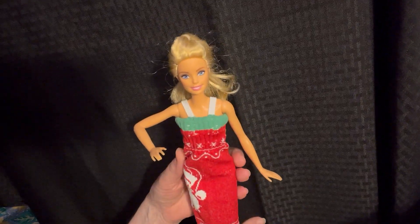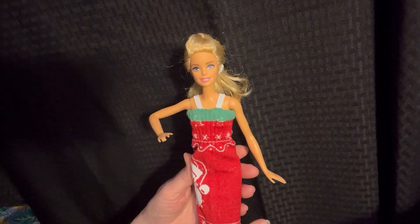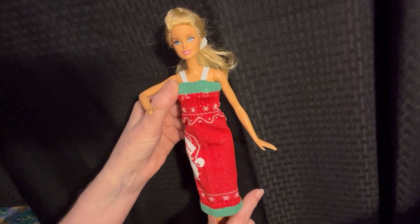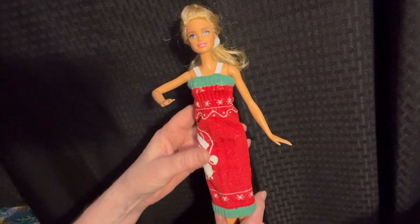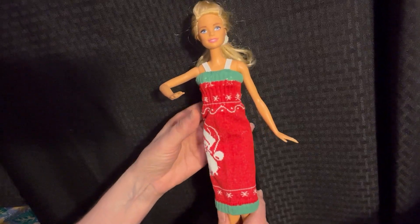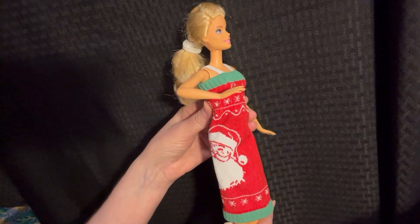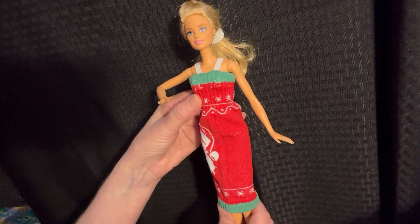Hi, I'm Naomi with the Naomi Butler Show, and this is part two for the doll clothes. I wanted to show you — I'm a little late in getting this posted, but this was a Christmas koozie, and I turned it into a little sweater dress for Barbie.